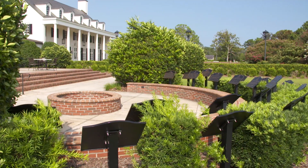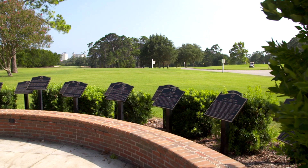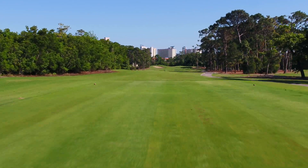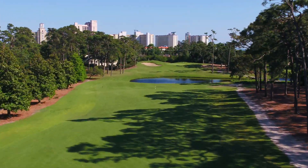Home of the Myrtle Beach Golf Hall of Fame, golf enthusiasts will enjoy the Hall of Fame Gardens behind the clubhouse by the 14th tee, a tribute to those individuals who helped grow Myrtle Beach into the golf destination it has become.